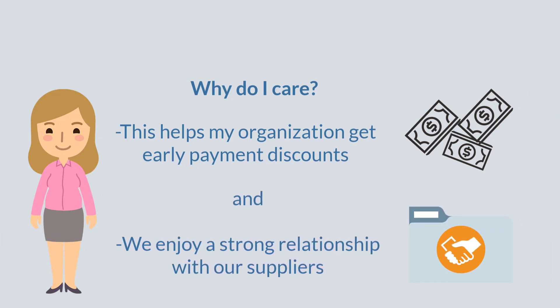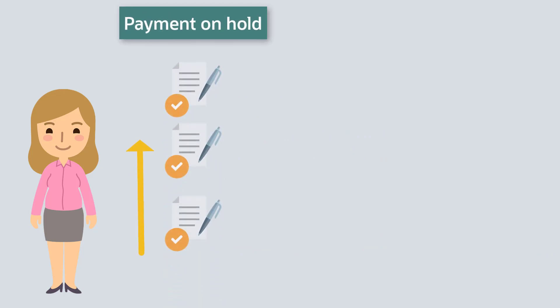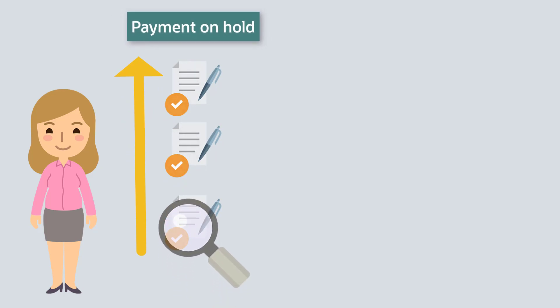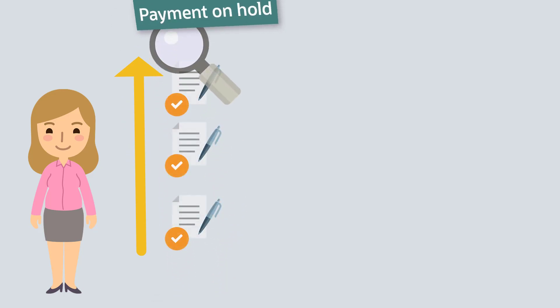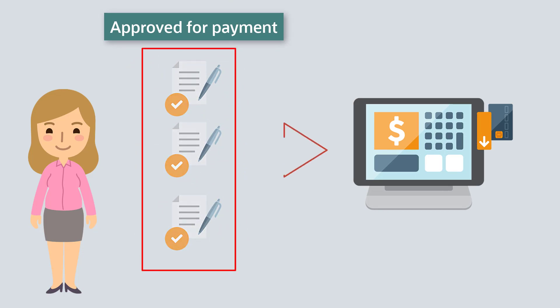This makes her build strong relationships with the suppliers, thus helping her secure better terms and bag great discounts. She is extremely serious about this. However, to keep a check on the authenticity of the vouchers, she has to ensure that the internal review and audit is performed on each voucher before they are cleared for payment.